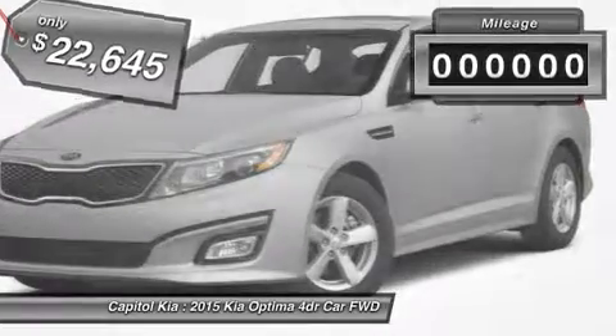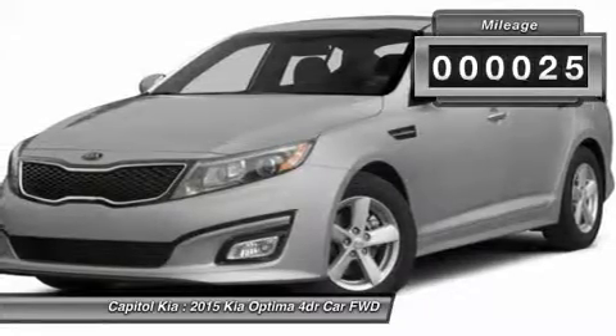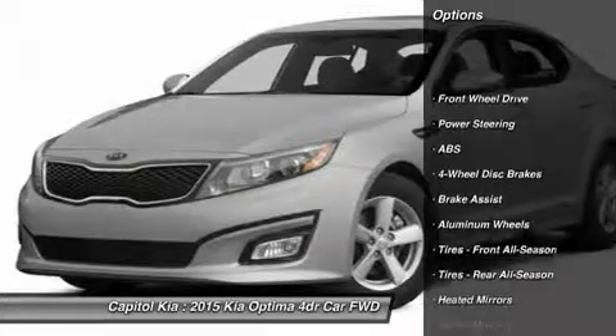This Kia includes carpeted floor mats. Note: for third-party subscriptions or services, please contact the dealer for more information.